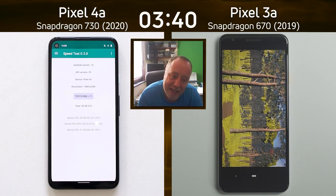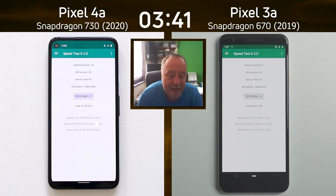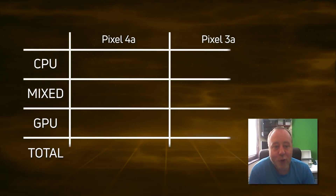What's the final time going to be? There we go — 3 minutes 41.4. Let's break down the scores and see exactly what happened.